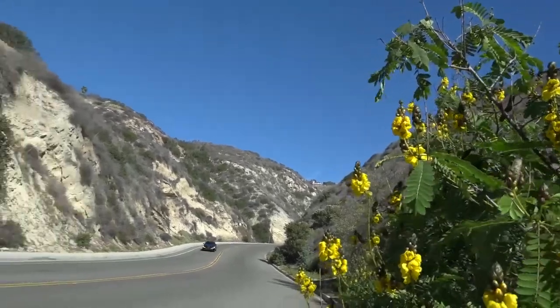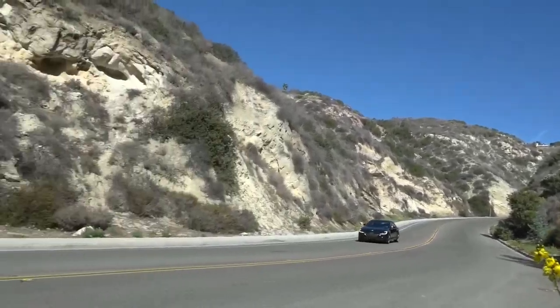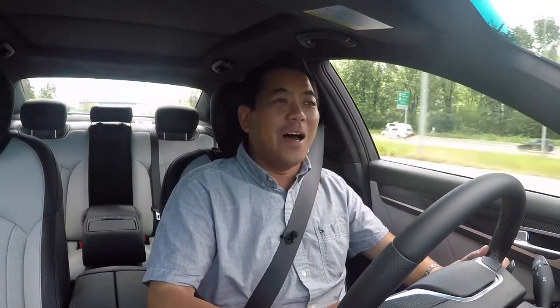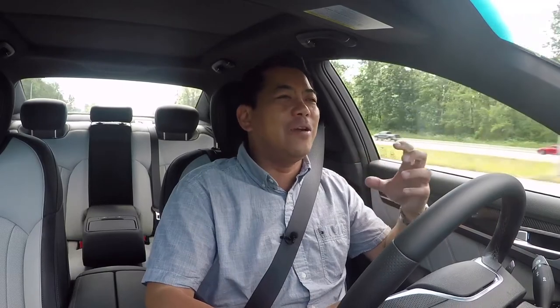This 3.3-liter twin-turbo engine is a gem. It is smooth as we talked about, but on demand it opens up and it goes — it really, really goes. For a large sedan like this, you have zero issue passing anybody.